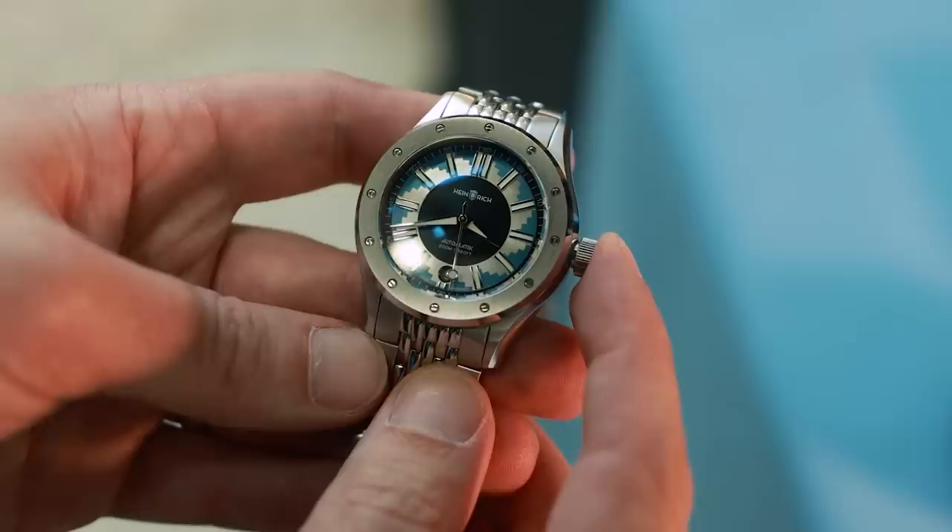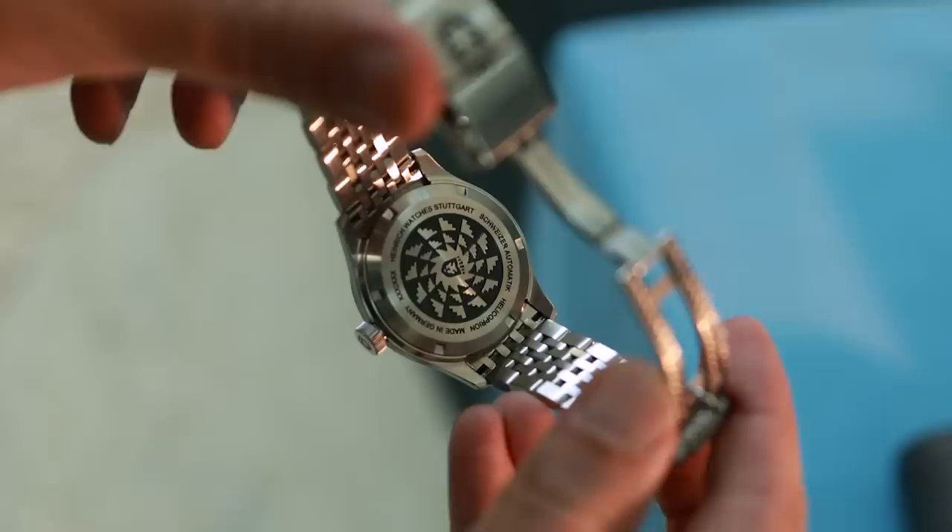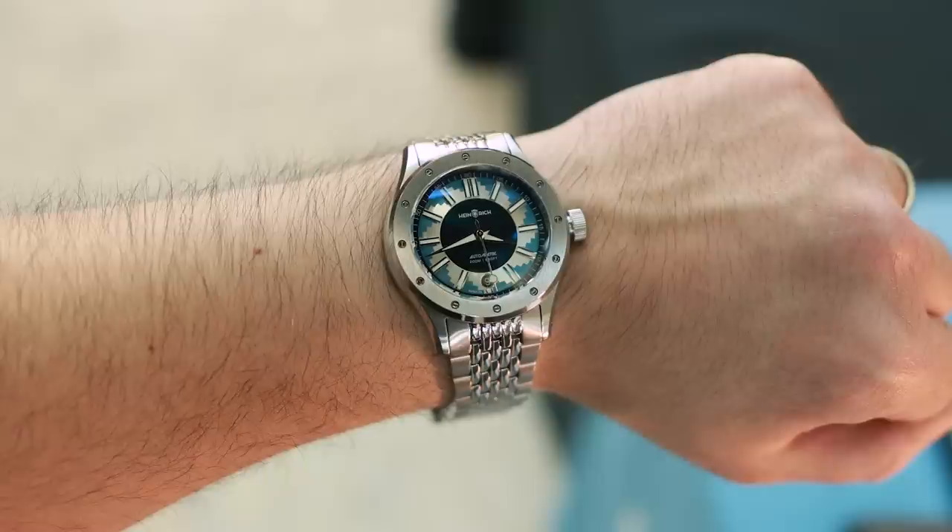And the latest model is — wait for it — based on a prehistoric shark. I have a prototype of my new watch called the Helicoprion, which is an ancient shark that had a kind of spiral saw mouth. I took this idea and created a watch dial out of it. I'm very excited to see how it will be received — you are the first ones to see this watch.